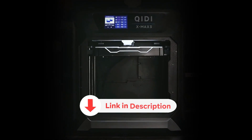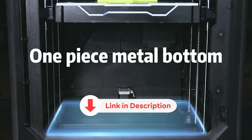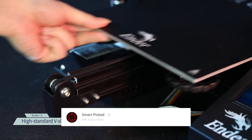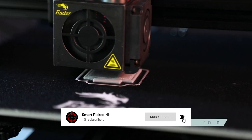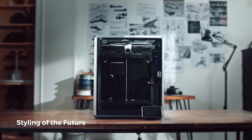All the products featured in this video can be found in the description below. For more comprehensive analysis and a handy comparison, please visit our website at smartpic.com. Like this video, subscribe to our channel, and click the notification bell to keep up with our latest updates. Now let's jump into the listicle.